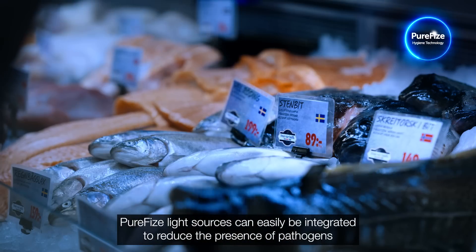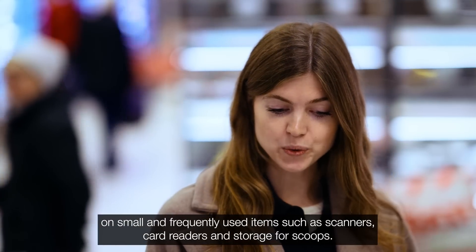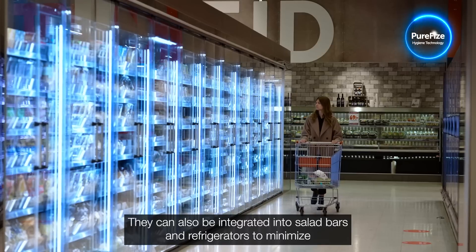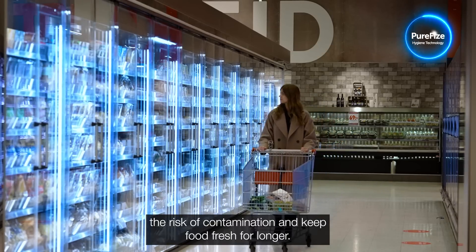PureFize light sources can easily be integrated to reduce the presence of pathogens on small and frequently used items such as scanners, card readers and storage for scoops. They can also be integrated into salad bars and refrigerators to minimise the risk of contamination and keep food fresh for longer.